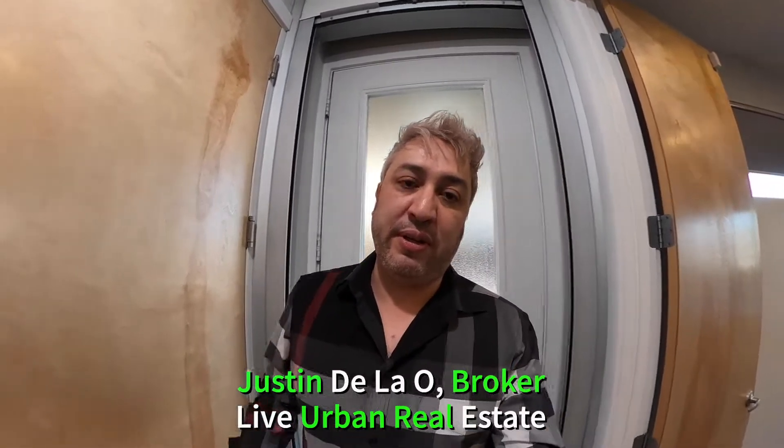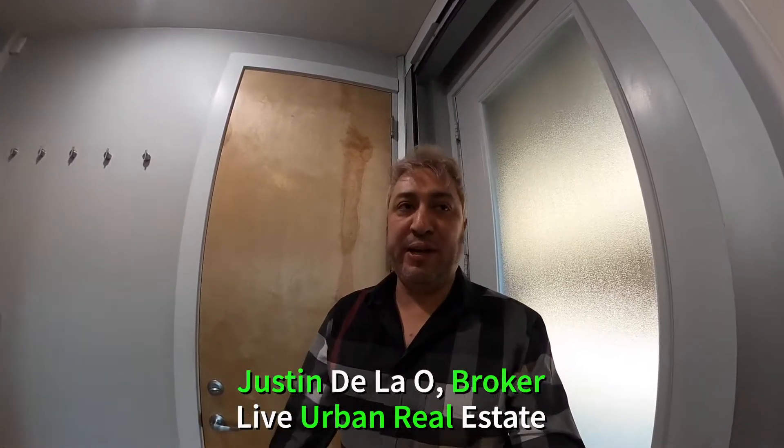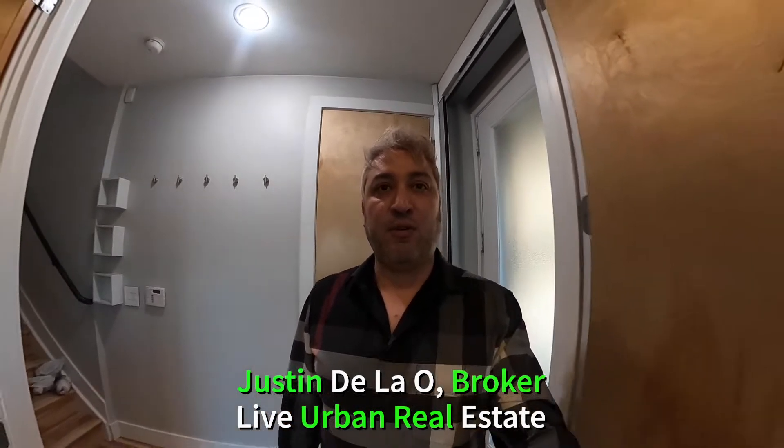Hey everyone, Justin here with Live Urban Real Estate. I just wanted to take a quick minute to do a video tour of one of my luxury high-end properties at 3133 Zuni Street. It is currently listed for lease on the market for $5,950 a month.